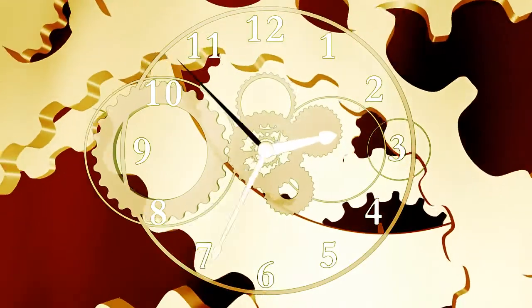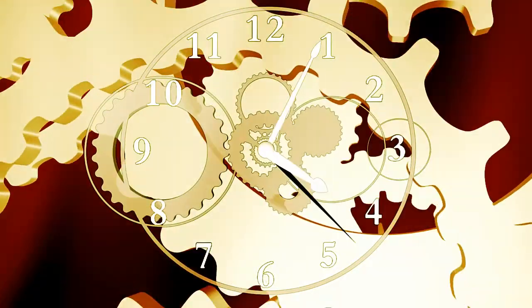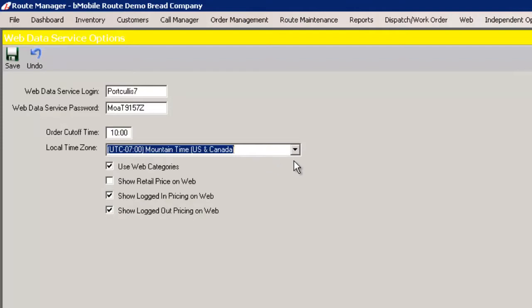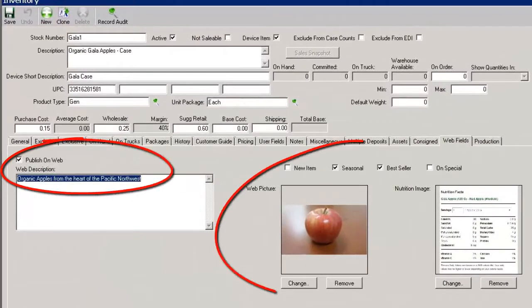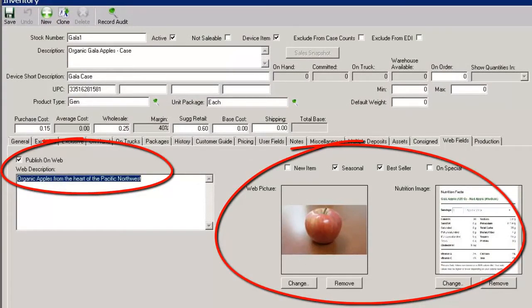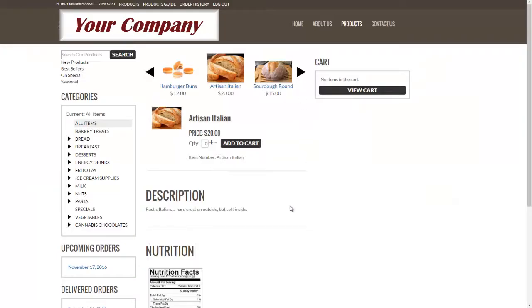Let your customers order on their schedule — 24 hours a day, 7 days a week — in real time, with cutoff windows and next delivery defaults tailored specifically for them. Products, pricing, images, categories, and nutritional labels can all be displayed on the B2B e-commerce page.